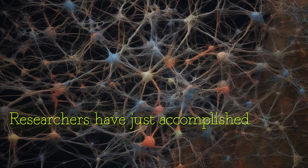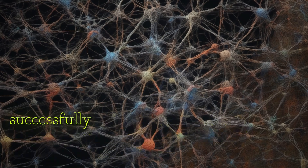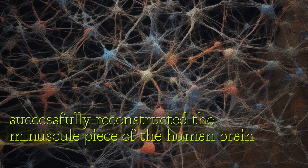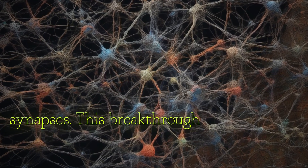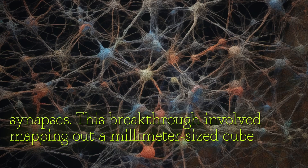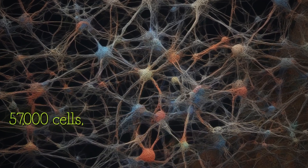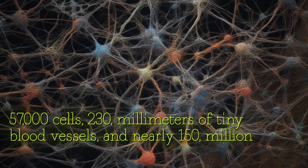Researchers have just accomplished something incredible in the field of brain science. They have successfully reconstructed a minuscule piece of the human brain down to the level of individual synapses. This breakthrough involved mapping out a millimeter-sized cube that contains a staggering 57,000 cells, 230 millimeters of tiny blood vessels, and nearly 150 million synaptic connections, all in glorious 3D detail.